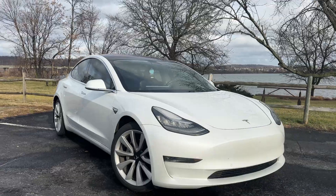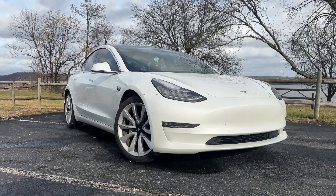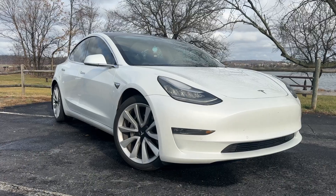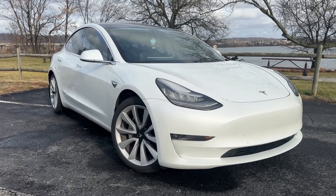My 2018 Tesla Model 3 dual-motor, long-range, all-wheel drive has over 101,000 miles — almost 102,000 miles on it. And I'm really, really impressed with the range and efficiency that it still has after that many miles.